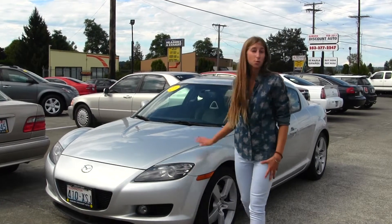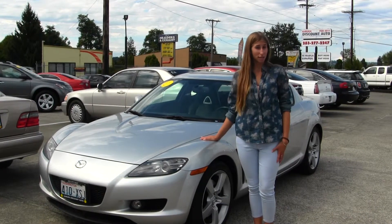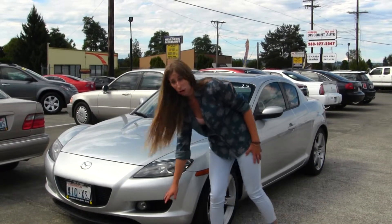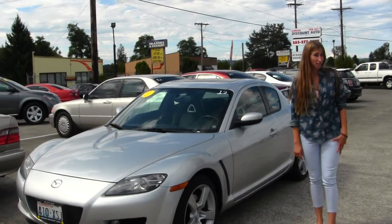Today we're looking at this gorgeous silver 2007 Mazda RX-8. On the exterior, this Mazda comes equipped with projector headlights, which are excellent for night driving. It has fog lights, alloy wheels, and a sunroof for nice sunny days like today.